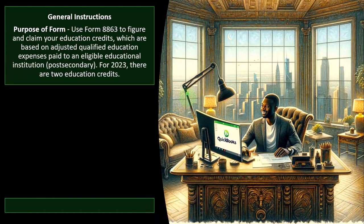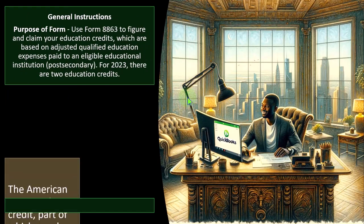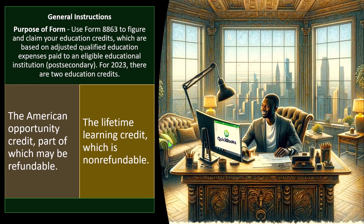General instructions: Use Form 8863 to figure and claim your education credits, which are based on adjusted qualified education expenses paid to an eligible educational institution — that's a post-secondary institution, or college generally. For 2023, there are two education credits: the American Opportunity Credit, part of which may be refundable, and the Lifetime Learning Credit, which is non-refundable. Usually the American Opportunity Credit gives more benefits than the Lifetime Learning, so we try to pick that one up first, but the requirements are more strict.